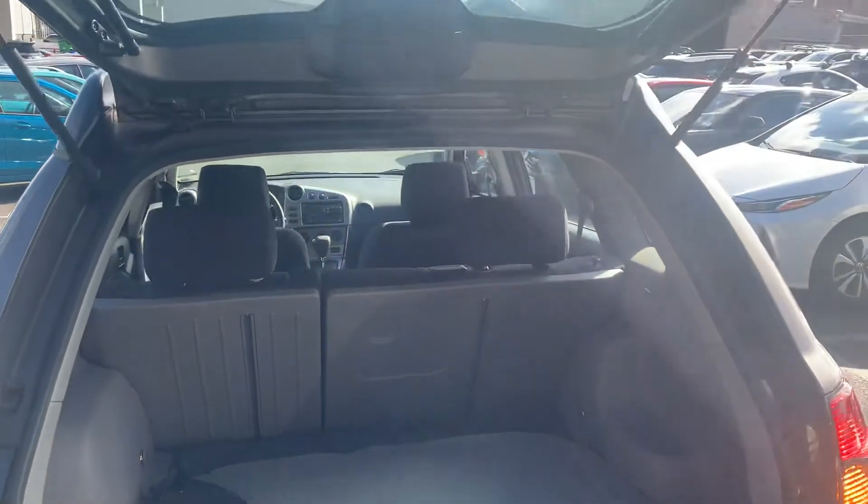Let's see if the back's open, get you a better look back here. Pretty good space. Seats look like they fold down flat.